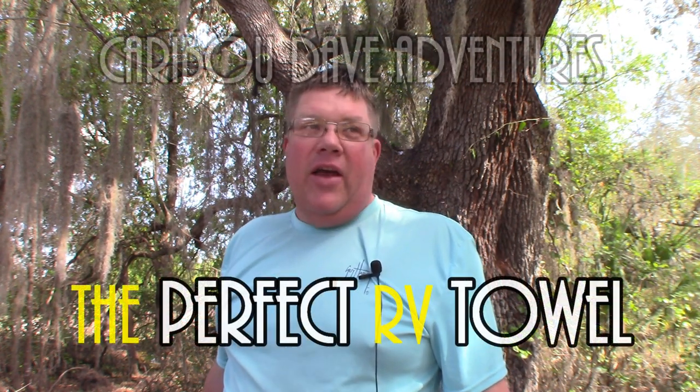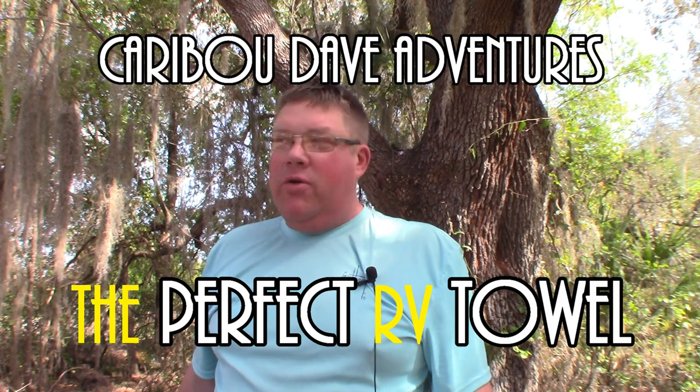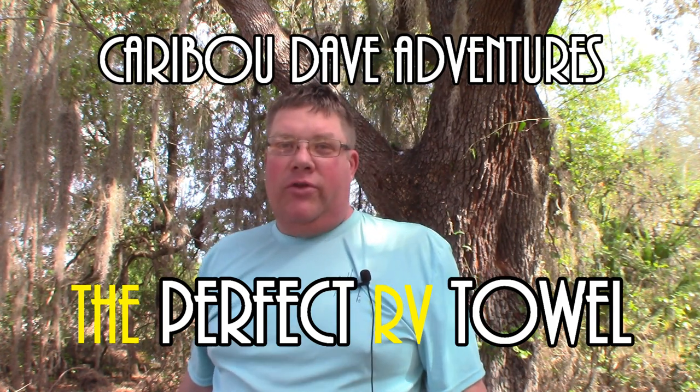Welcome back, friends. Care Booty Eve, coming to you from inside the isolation zone, also known as the Tree Fort, at the remote location, undisclosed in the FLA.